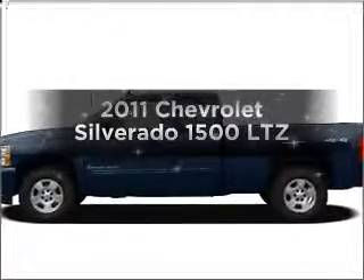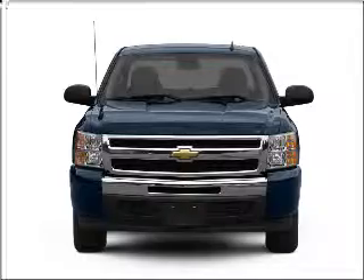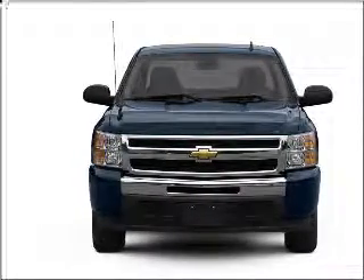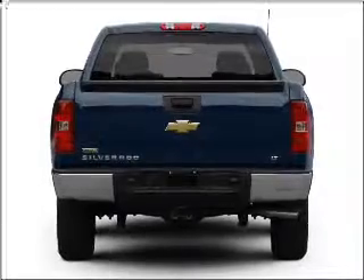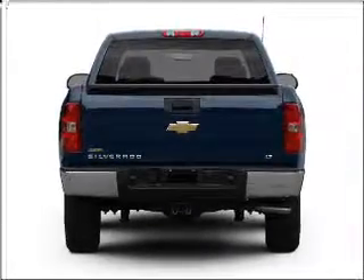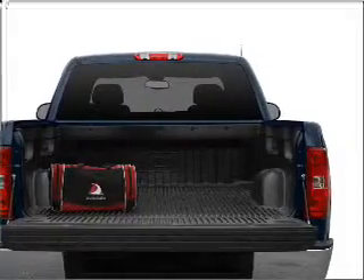Introducing the 2011 Chevrolet Silverado 1500. Travel the roads in style and comfort in this great vehicle, with a powerful 8-cylinder engine connected to a smooth-shifting 6-speed automatic transmission. A premium sound system is just one of the benefits of owning this vehicle.